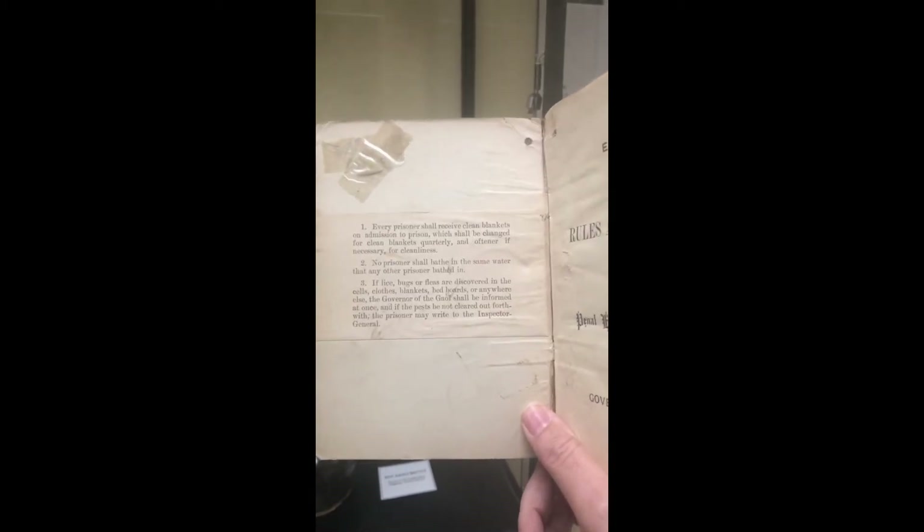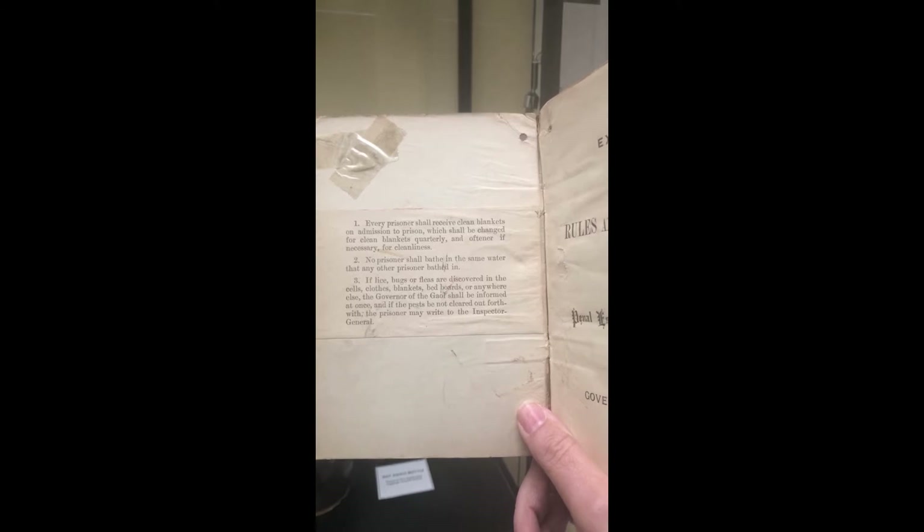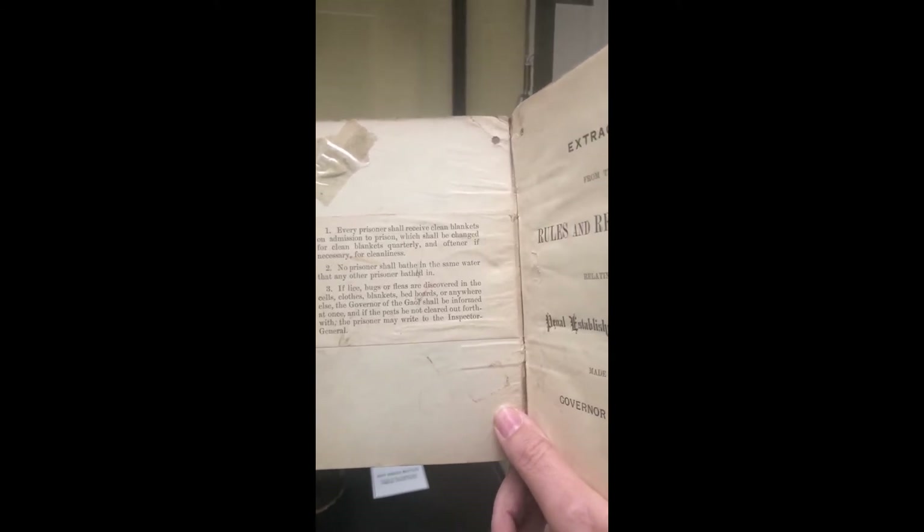I find this one funny. This is right on the inside cover and it says: every prisoner shall receive clean blankets on admission to prison; blankets shall be changed quarterly and more often if necessary for cleanliness; no prisoner shall bathe in the same water that any other prisoner has bathed in — which is handy because in the early days it was rumored they used the same bathwater. And if lice, bugs, or fleas are discovered, everything would be cleaned and the governor informed.